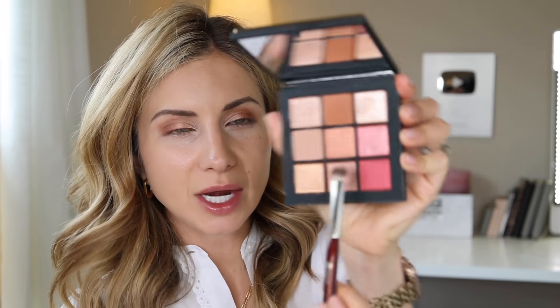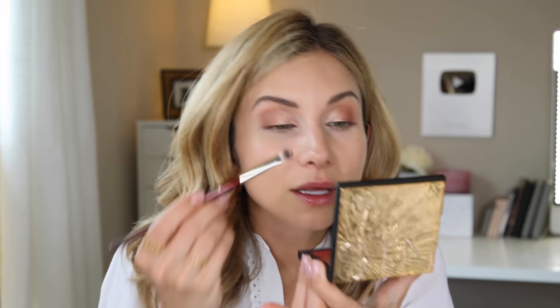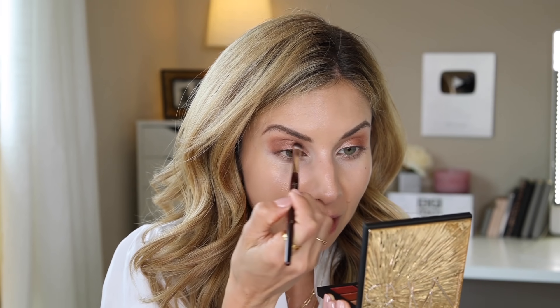Next we're going to top it off with one of these toppers — this one is also like a creamy shimmer — and I'm going to lay it on top. We are layering a lot here; I just wanted to play with this palette and see what I could create. Then last I'm going to take this gold topper and top the center of the lid to add extra glitter. That lays so nicely. And then finally I want to go back and intensify the outer corner using the darkest matte shade. Nothing like a good warm neutral eye for summer.